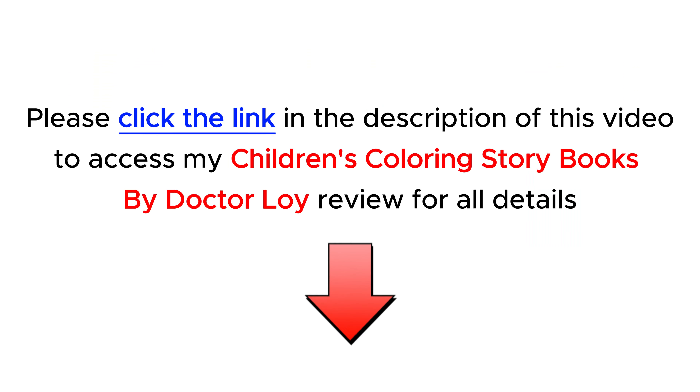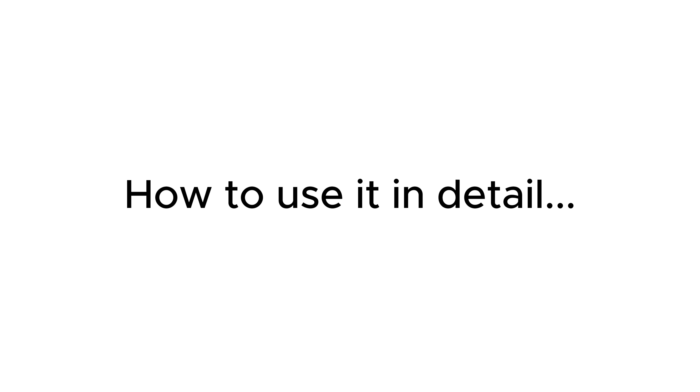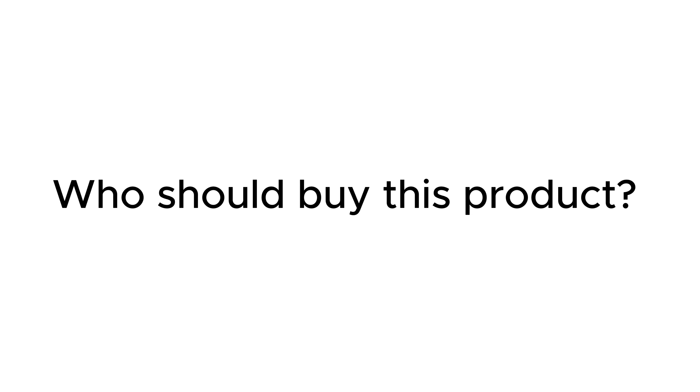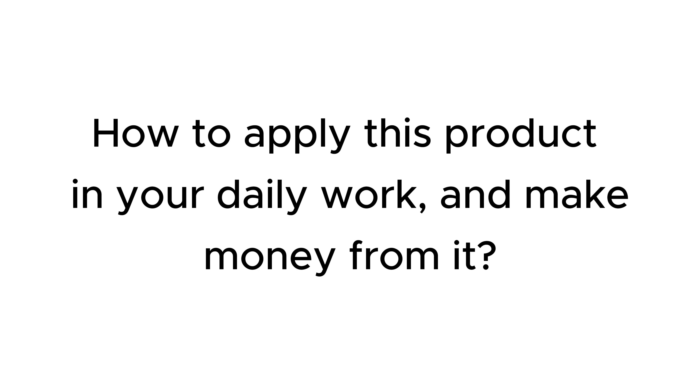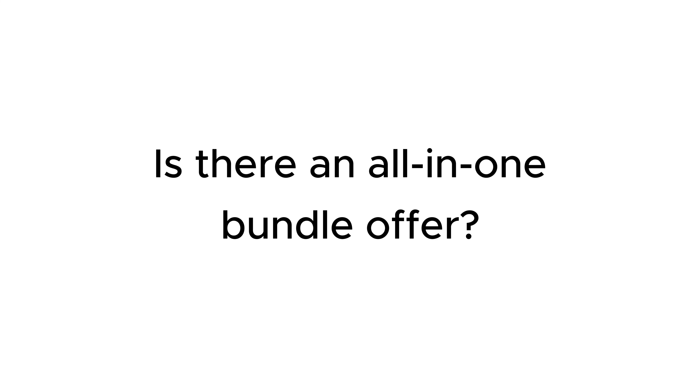First, please check my full review in the description below of this video. I provide all the information about this new product: what exactly is this product, outstanding features, how to use it in detail, and my experience. Who should buy this product? How to apply this product in your daily work and make money from it? Regarding the price policy, the upsells that the seller provides in this sale, and is there an all-in-one bundle offer?